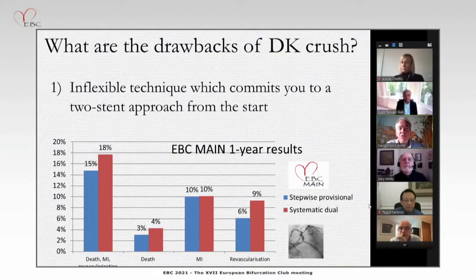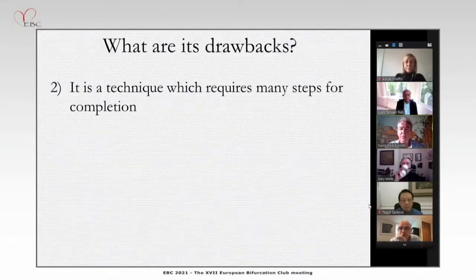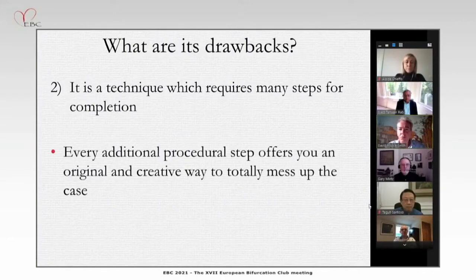Its biggest drawback probably is its inflexibility. It commits you to two stents right from the start. And as we've seen from EBC Main, that's not necessarily supported by the whole body of data we've now accumulated, with EBC Main showing a very neutral result for European patients. DK-Crush requires many steps for completion — at least 10 — and every additional procedural step offers an innovative and creative way to totally mess up the case.